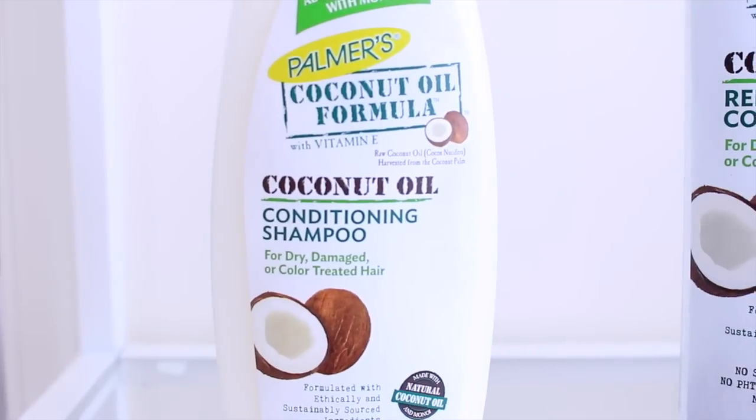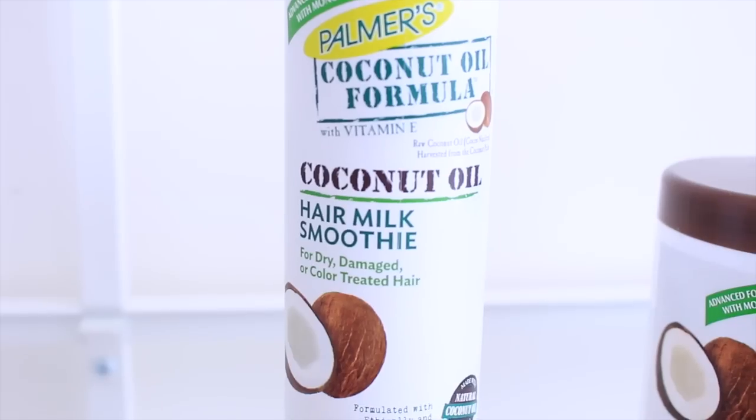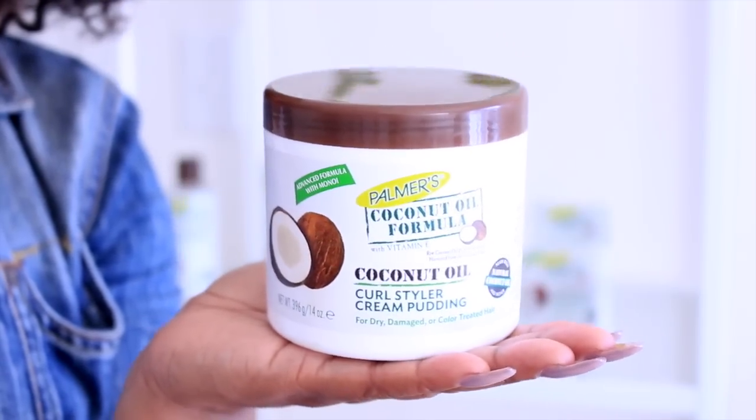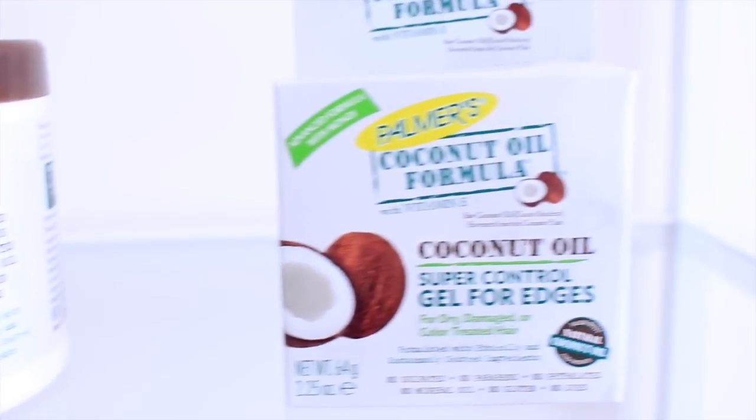It easily finger-detangled to retwist my hair. It's the next day, so I'm ready to take my hair down. I have the entire collection: shampoo, a repairing conditioner, a leave-in conditioner, a hair milk smoothie, the coconut oil curl styler, hair polisher, serum, and edge control. I've been playing with them here and there, but I decided just to show you the items that I'm loving right now.